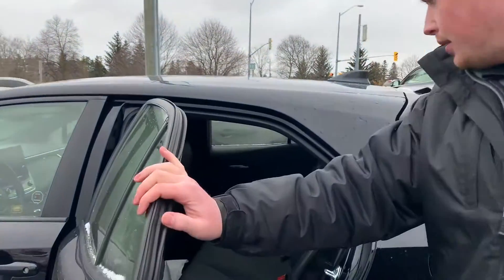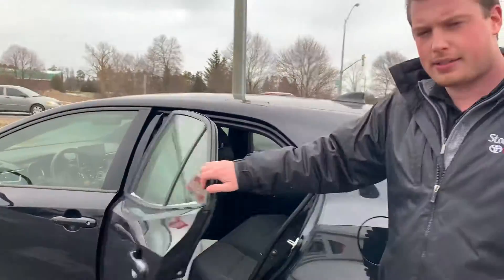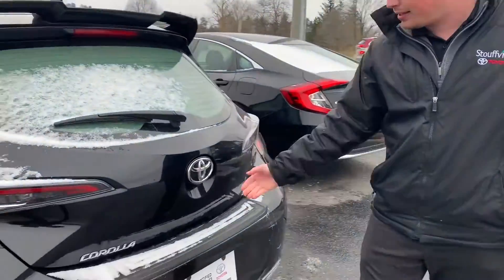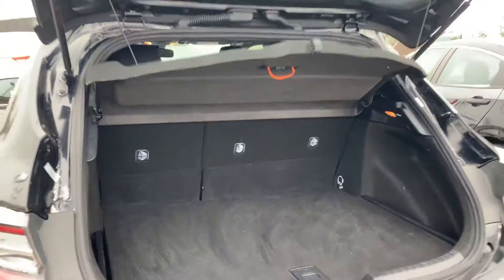You can see it's been well taken care of. Nice rubber mats inside. As I said, we have that SE Upgrade Package. And here's the cargo area.